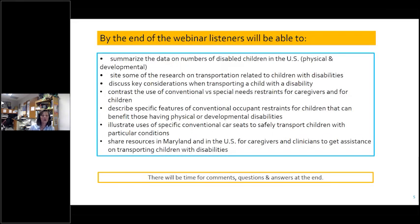These are the goals for the webinar. Hopefully we will get to all of this and you will come away feeling like you've learned something and have some good skills and knowledge to use in working with kids in car seats.